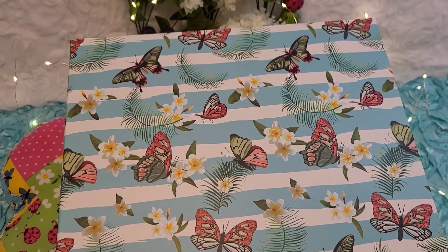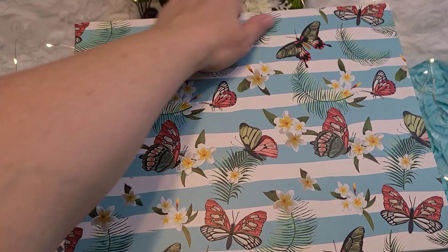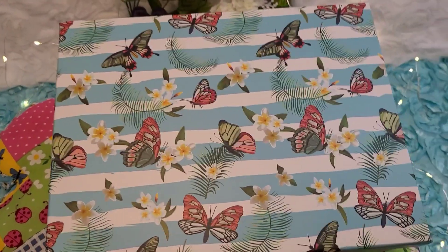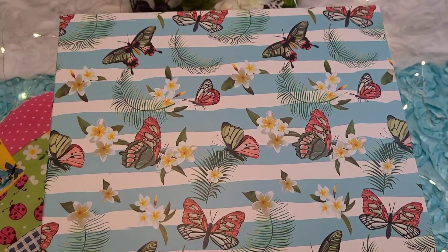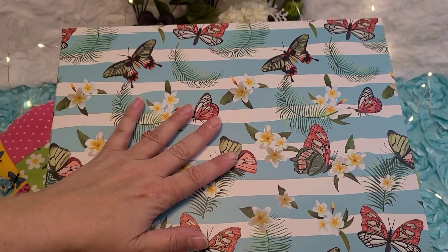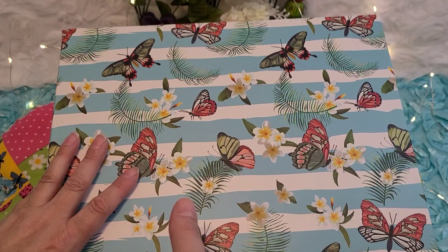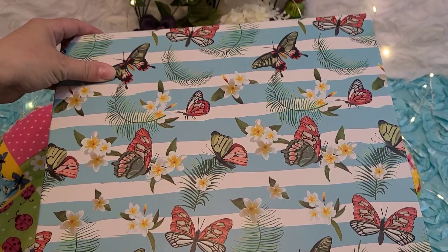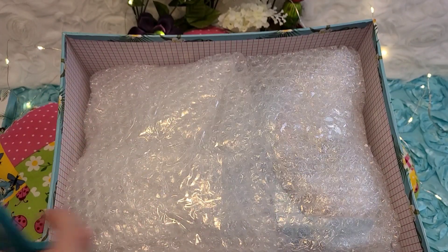Okay, here we are! She was super protected in the box. Hopefully I can fix that dent — that's not on her, that's our post office or whoever she was sent through. I don't know, I was gone when it got delivered. Tommy had state testing again today, so that kept me busy, otherwise I would have opened this much earlier. All right, I'm gonna stop rambling and open it — I'm so ready!